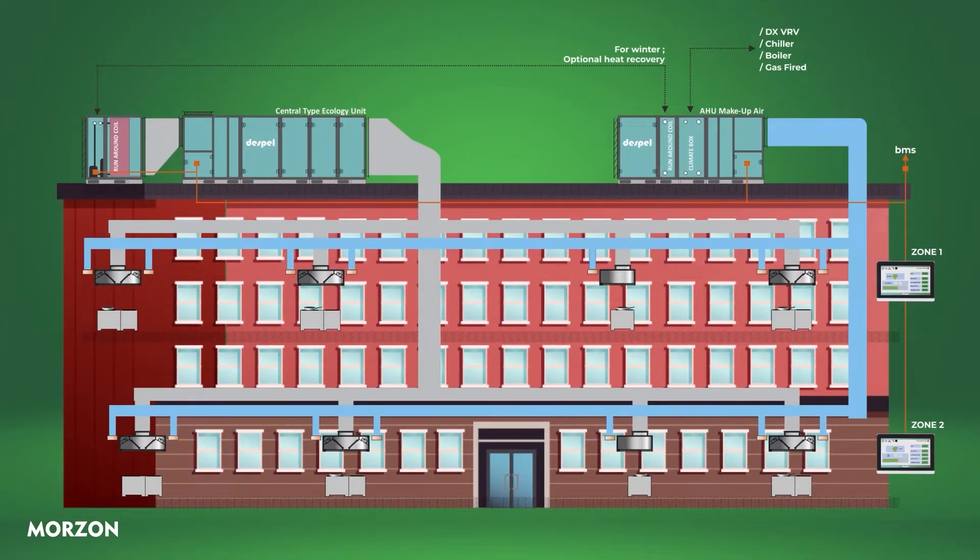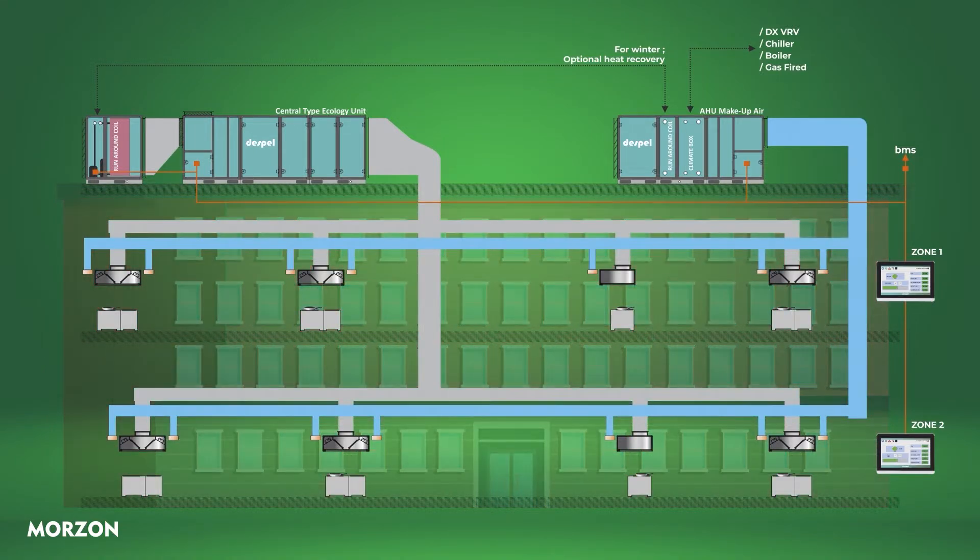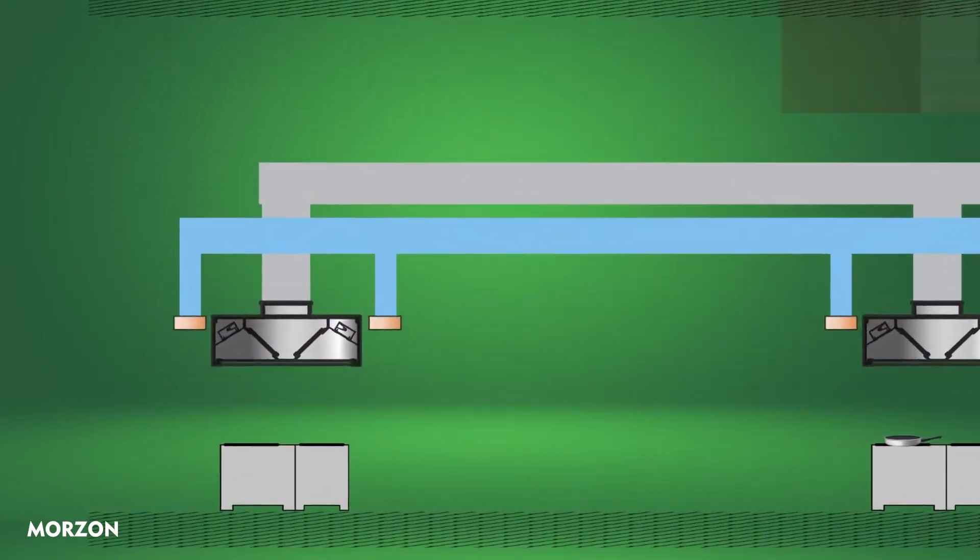The situation will be determined on variables such as type of cooking, kitchen hoods, location of the ecology unit, ducting, etc.